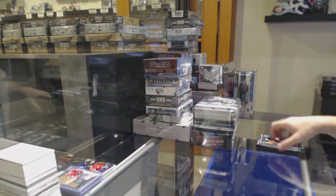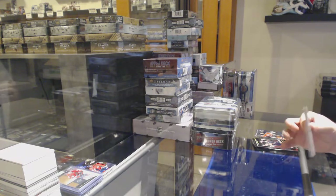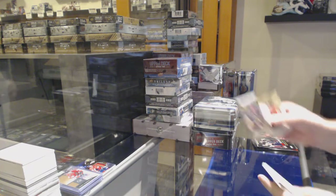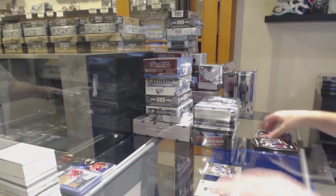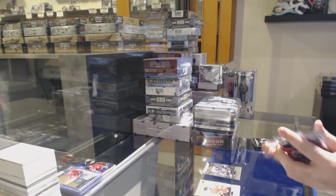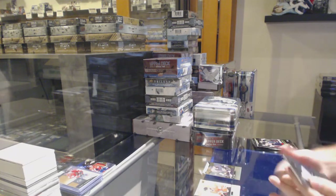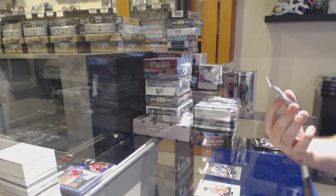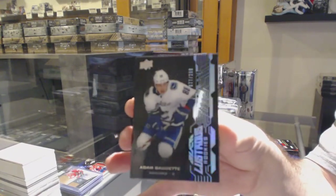Any of you guys watching UFC last night, by the way? It's pretty good, eh? We've got a Rookie of Alex Tuck for the Vegas Golden Knights, the 999. We normally go to the National — we do not set up at the National. And for the Vancouver Canucks, Adam Goddett, Lustrous Black Rookie.